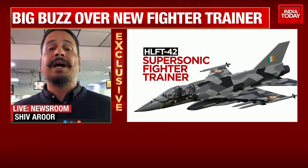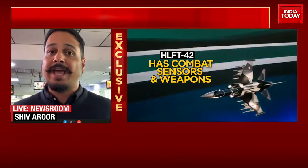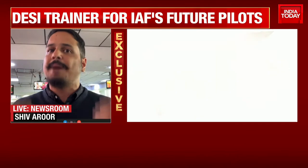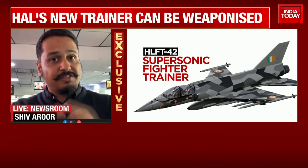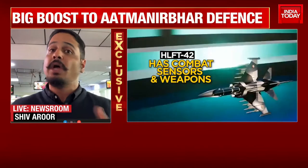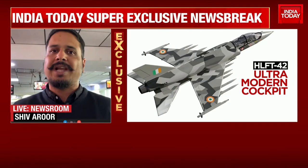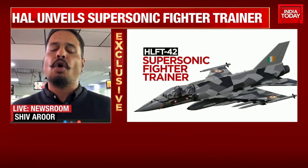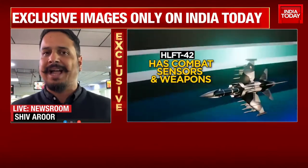But secondly, and probably more crucially, in a combat scenario where you might have to throw all your aircraft into the air, this particular training platform can also be weaponized. It can also become a light tactical fighter of its own. It won't be as powerful as the actual frontline fighters like MiG-21s or Su-30s, but given that in a conflict scenario any country would want to use all of its available war assets, the HLFT-42 — I can confirm — is also weaponizable. You can string some missiles onto it, you can hook it up with some dumb bombs or smart bombs and use it as a light attack aircraft as well.